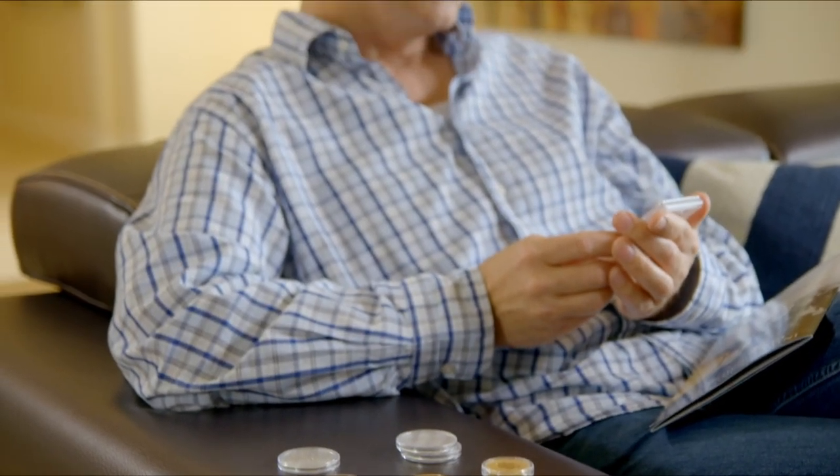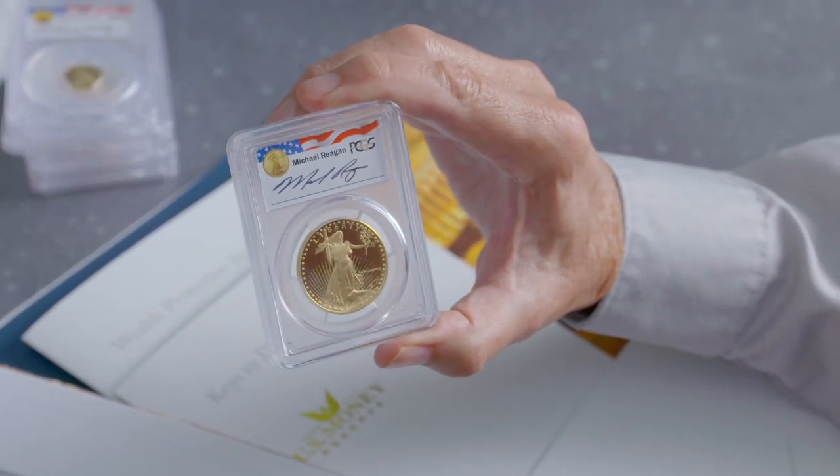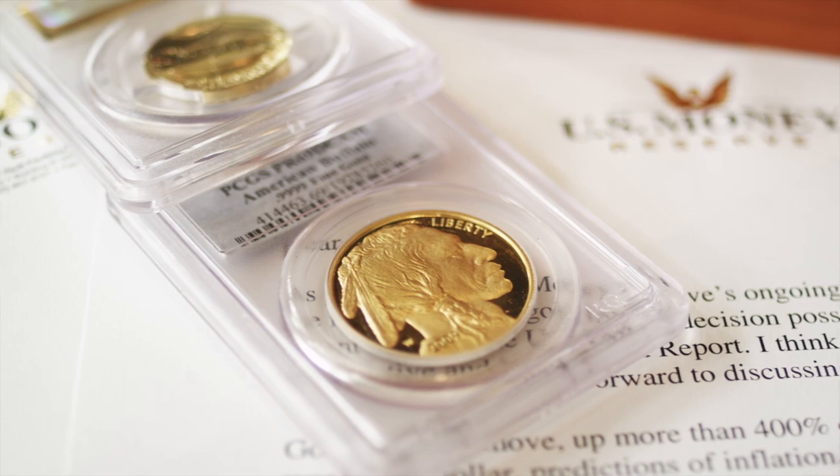Keep in mind that different types of coins might require different storage methods. For instance, you don't want to store a certified graded coin anywhere it could be damaged, as its condition is a key factor in its overall price and market appeal.